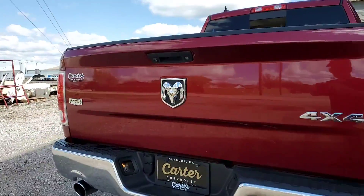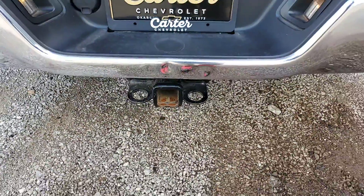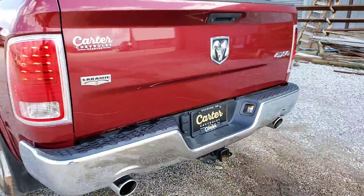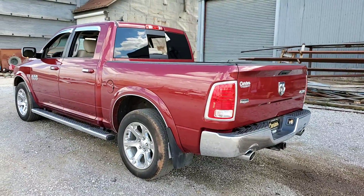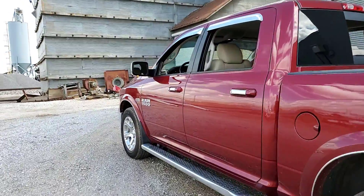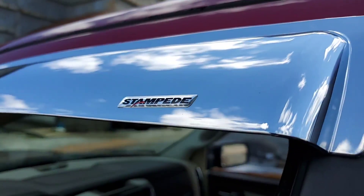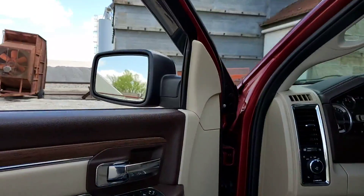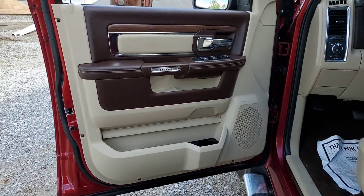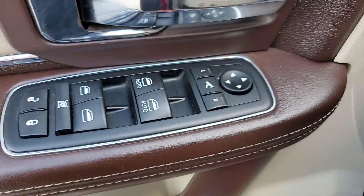Four-wheel drive, backup camera, tow package. Some chrome rain guards, Stampede brand. Power fold side mirrors.